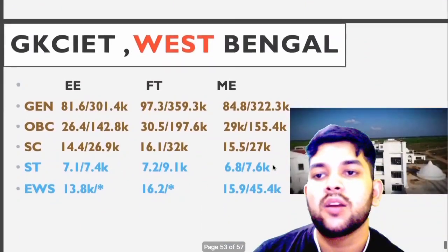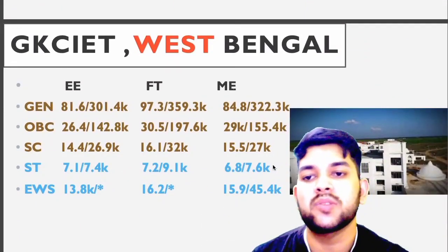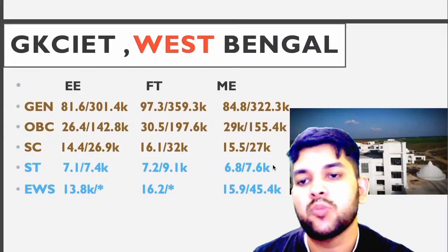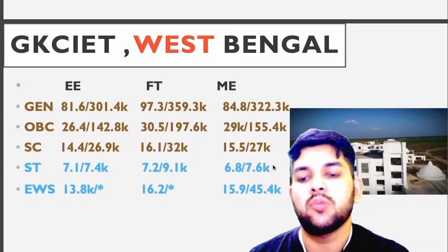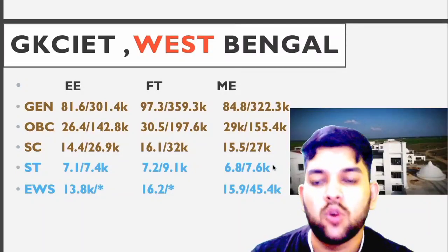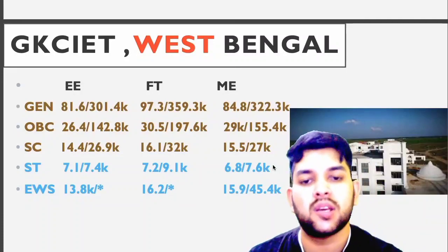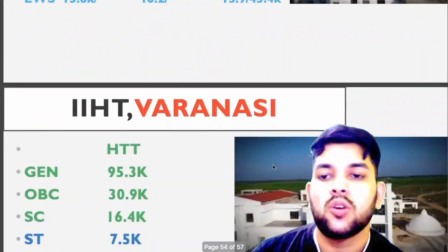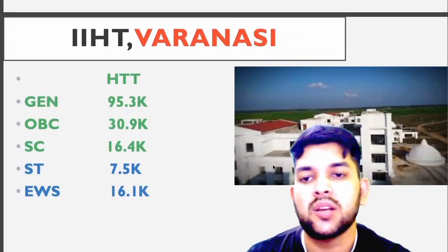For GKCIET Bhangar — electrical branch — general 1.6 lakh; OBC 26.4 thousand; SC 14.4 thousand; ST 7.1 thousand; EWS 13.8 thousand. For home state you can check after the slash. For technology and mechanical branches you can check sideways — data are available. For IIHT Varanasi: general 95.3 thousand; OBC 30.9 thousand; SC 16.4 thousand; ST 7.5 thousand; EWS 16.1 thousand.